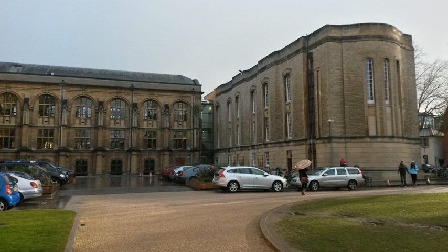See also: Bodleian Libraries; Abbott's Kitchen, Oxford, next to the RSL.